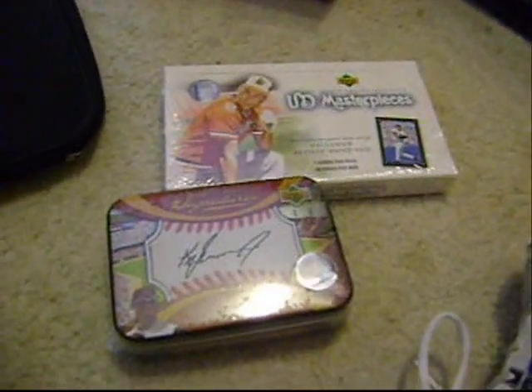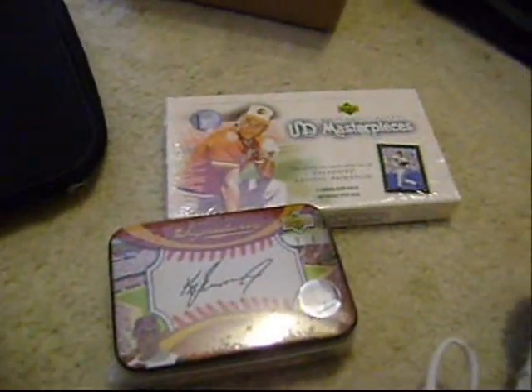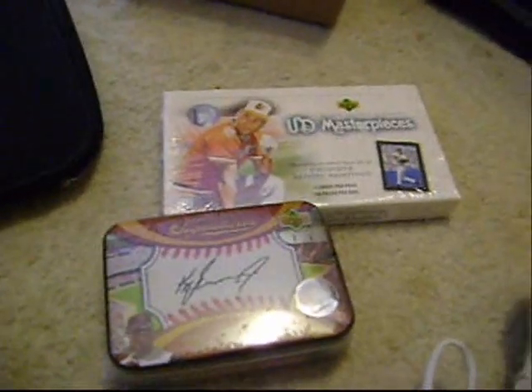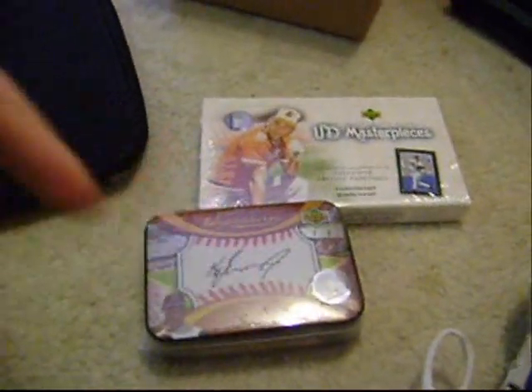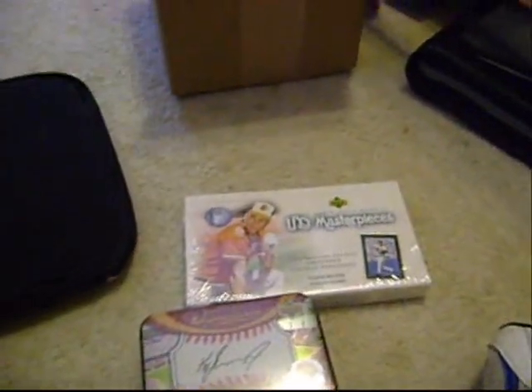Hey YouTube, RyanNew24Foot8 here. Got two boxes provided by AtlantaSportsCards.com — check their link out right there. They have the best prices and amazing packaging. Instead of using bubbles, they use peanuts — the old classic way, the best way ever. So you gotta go check them out right there, here's the logo.